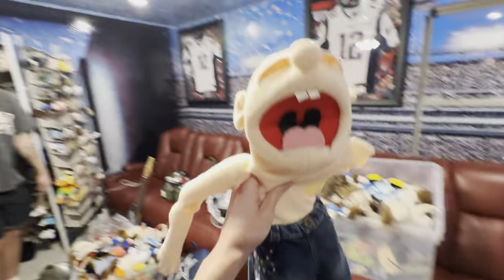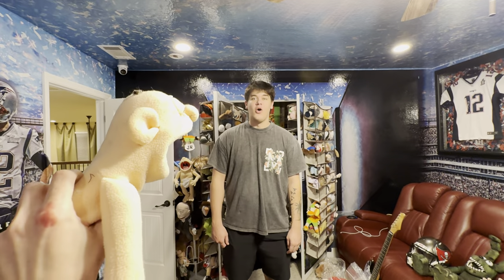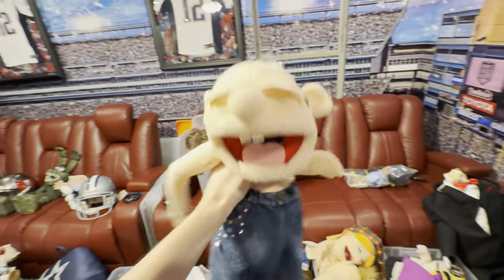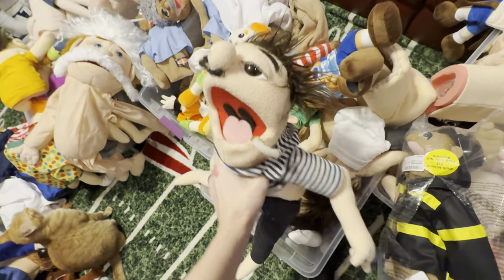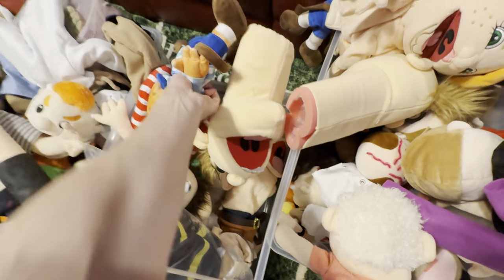Do you know who this is? That's Phoebe — that's the original Phoebe. I don't know why the hell we cut her open. Because that's her pants, so that's the original Phoebe. We're gonna need another one of her if we ever use her again. Yeah, that's Jeffy's dad.